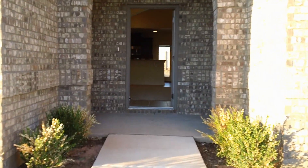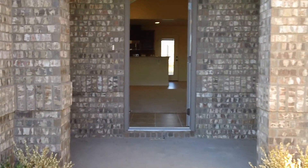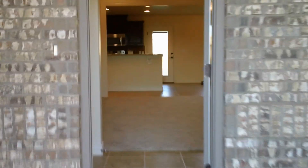This home boasts 1,996 square feet, built in 2011, brand new, and ready for the new owners.